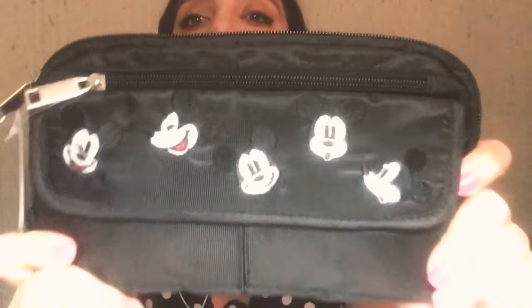This was $20. It's got several Mickey Mouse faces — surprise face, happy face, enjoying yourself face, and winking. It's got extra pouches and velcro, so it's easy to put your phone or your tickets — Disney tickets — in there. I love it. Very, very good purchase.